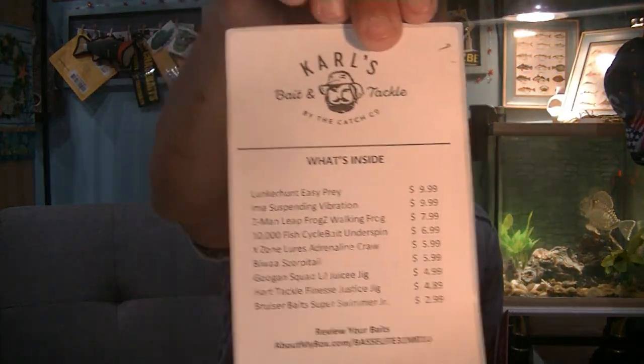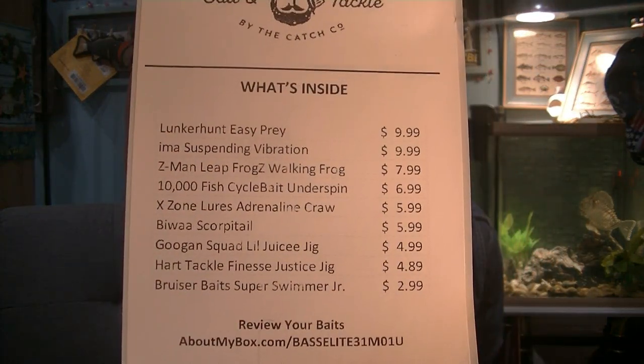Today we didn't get a what's-in-the-box card; we got another one of those self-sticky printed labels. Nevertheless, it gives you an item list and a price walkthrough of what those items should cost retail. If you have a Shop Carl's membership, you can get the items from shopcarls.com at a much greater discount. Otherwise, these prices are pretty accurate to what you'd pay at your basic tackle store — Dick's, Cabela's, Walmart. They don't try to inflate or deflate prices to make themselves look good.